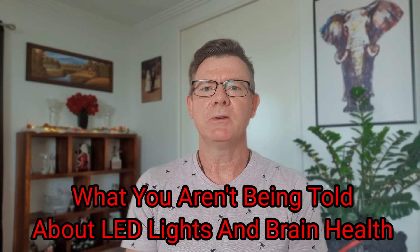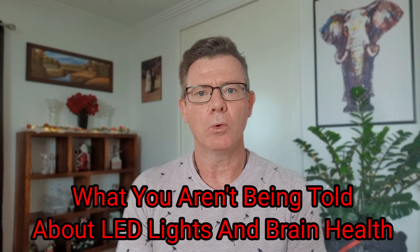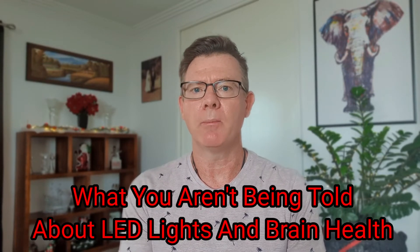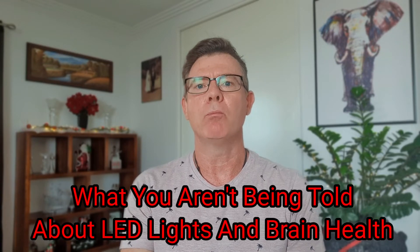Hi, I'm Dr. Todd Laison, helping you live naturally in an unnatural world. I want to speak to you today about what you are not being told about LED lights if you're using them for brain health. The use of LEDs and low-level laser therapies for brain health has exploded over the last number of years. It's actually a good thing, but you might be missing a big piece of the picture and may want to consider adding on to your current therapy to get maximum benefits.